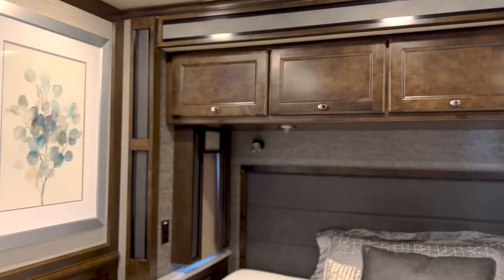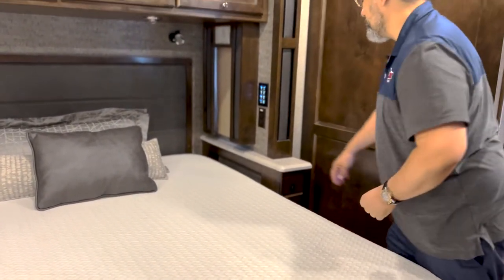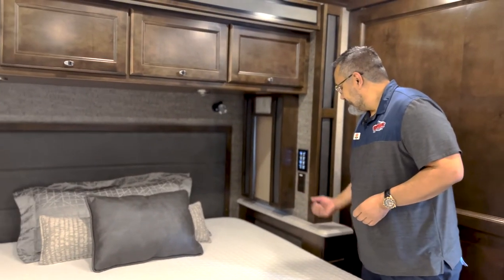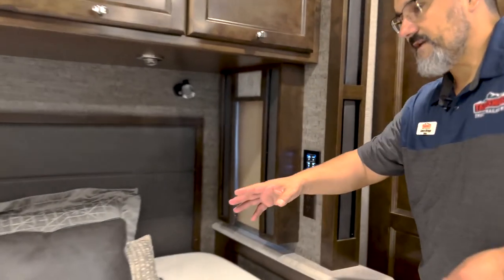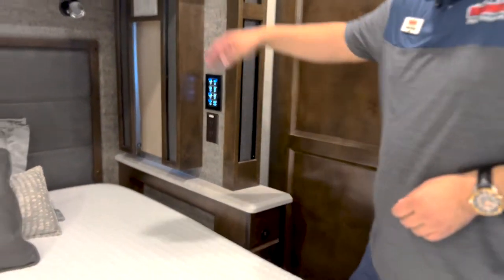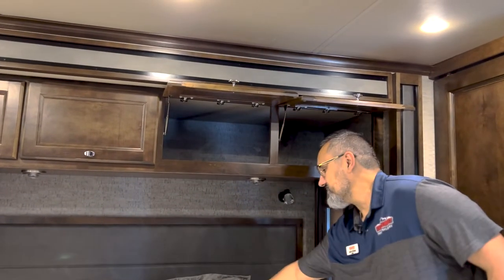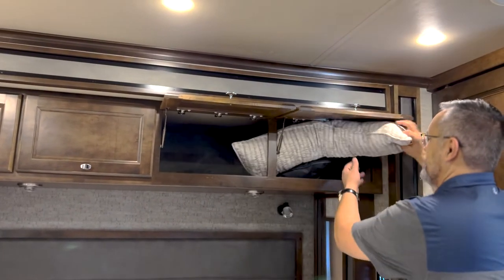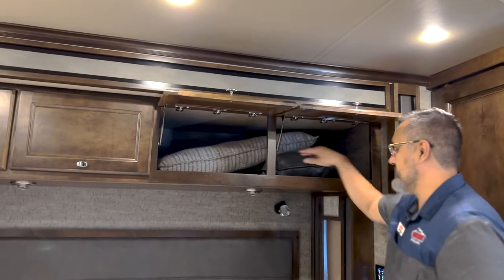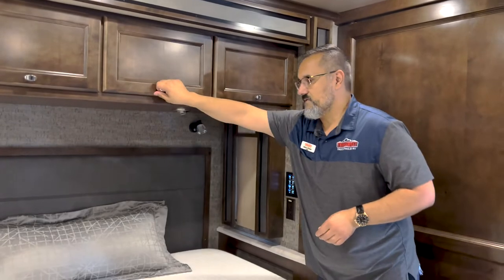On both sides of the bed you're going to notice they have power — a little bit of storage, a little cabinet door storage, a little area where you can set up maybe a water bottle. Another outlet here — 110 outlets on both sides along with USB ports. Just phenomenal deep storage — this is a big pillow right here and all this stuff can fit in there no problem. Just a great area to store your items.